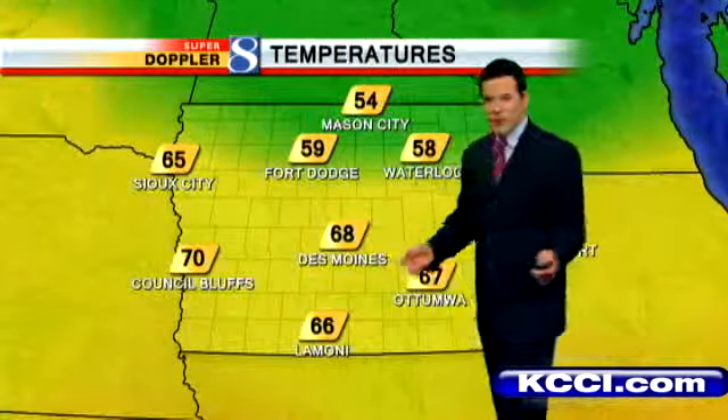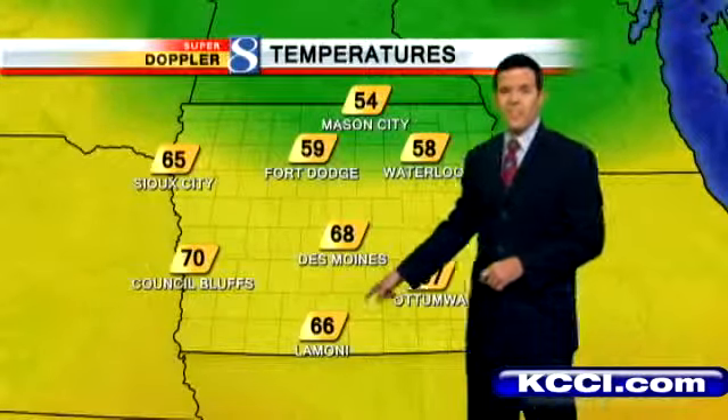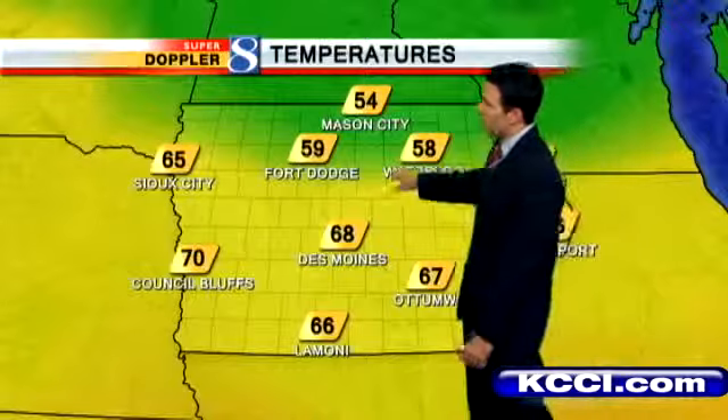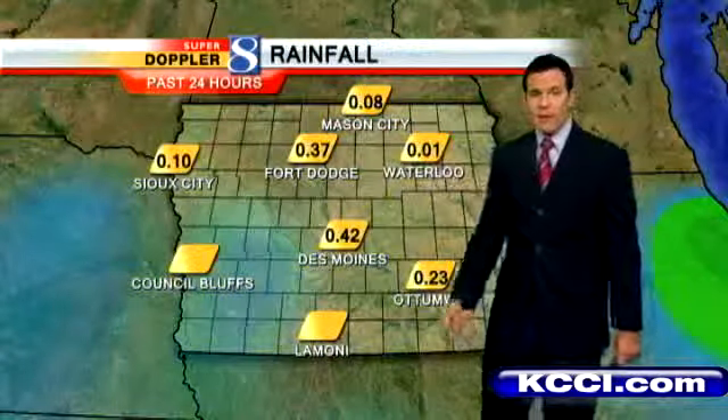Winds won't be too bad today — maybe 10 to 15 miles per hour generally out of the east. It's 67 in Ankeny with 68 and 66 in Lamoni. Notice how much cooler it is off to the north. The skies cleared out north of Highway 20 last night, so temperatures fell off a little more sharply up there — upper 50s for Fort Dodge and Waterloo, mid 50s right now in Mason City.